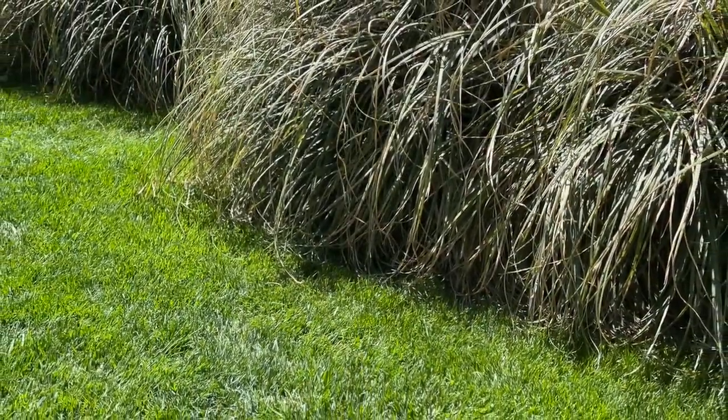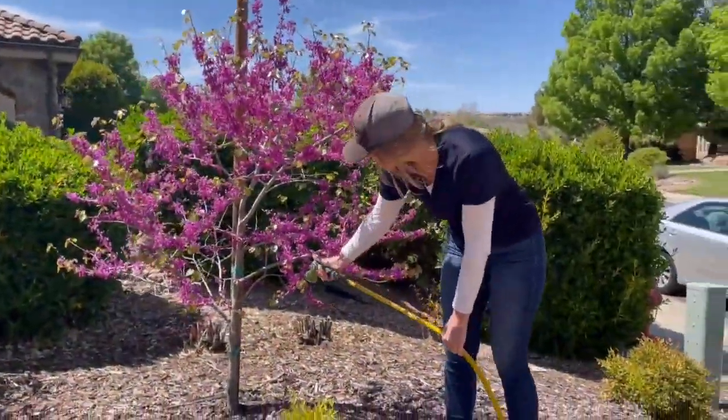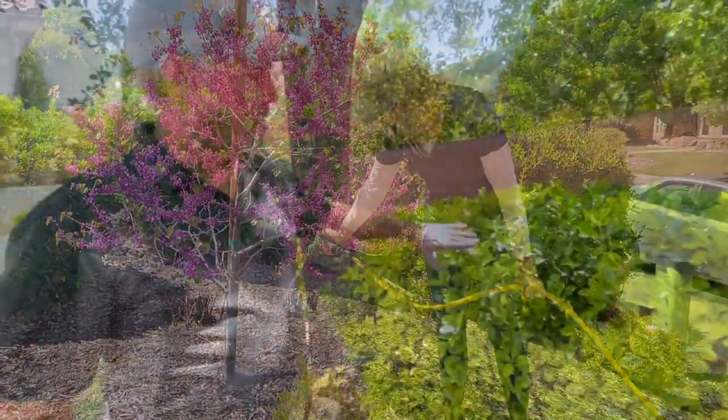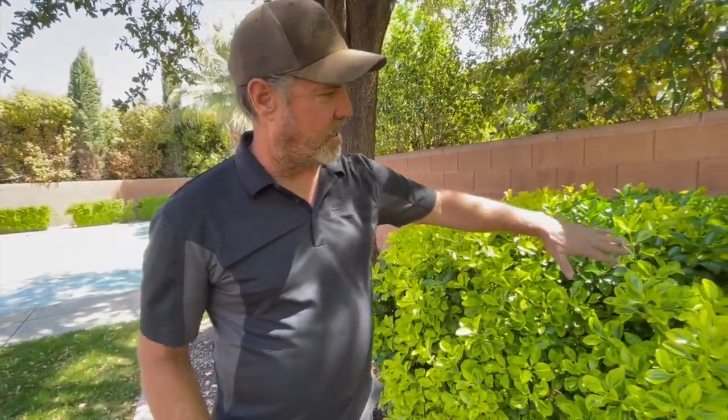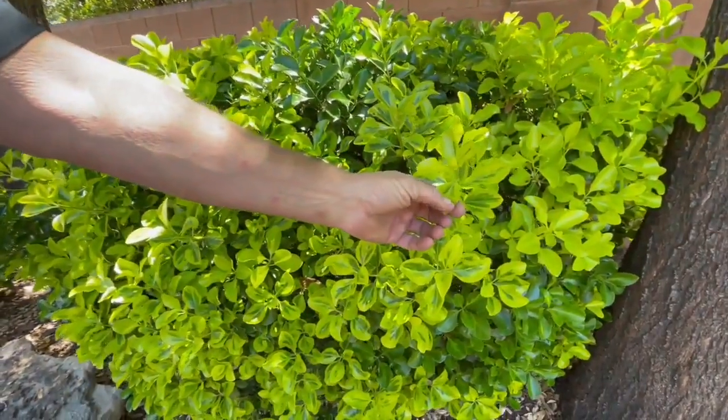Mother Nature rolls out the green carpet this time of year as grass, trees and shrubs emerge from a long winter's nap. For even lusher results, Wade Smith of St. George Lawn Care recommends applying fertilizer to everything in the yard. We have absolutely no microbial activity in our soils because there's no organics — it's all sand and rocks.